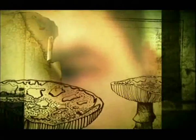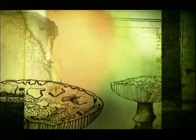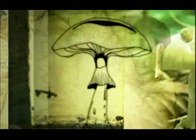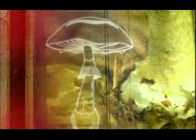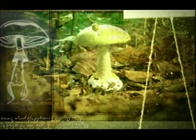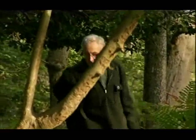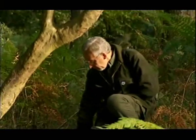Other identifying features of the Amanitas include a ring or skirt, and there are often spots on the top, although these can easily be washed off in the rain. There are other members of this family to watch out for too, including the panther cap. The most deadly of all is the death cap. Just one bite of this innocuous-looking fungus can cause a painful death by destroying the liver. There is no known cure, and it's particularly cruel as you start to feel better just before you die. Gordon, who is a mushroom lover but not an expert, knows only too well what can happen if you eat a dodgy fungus.